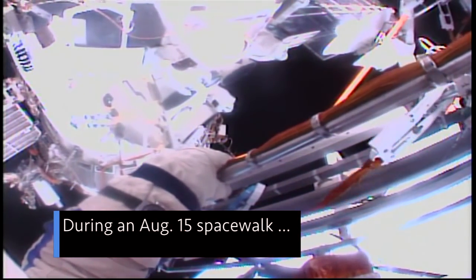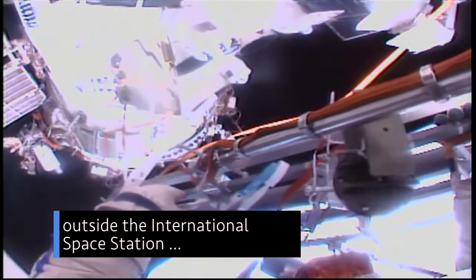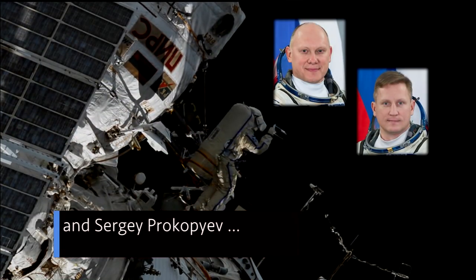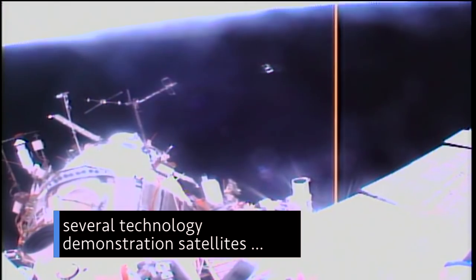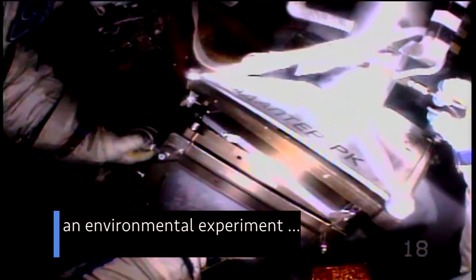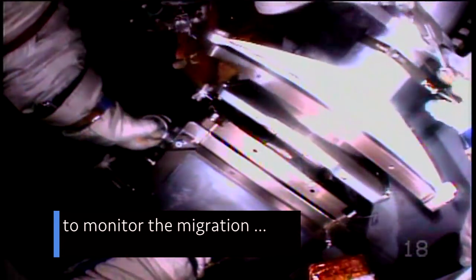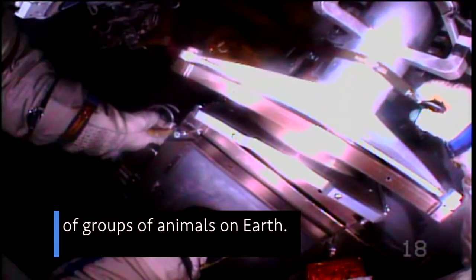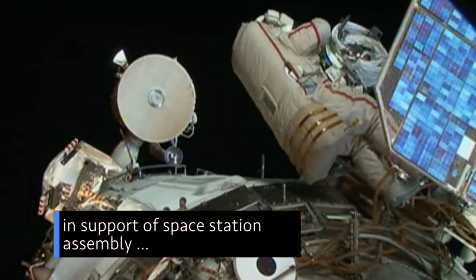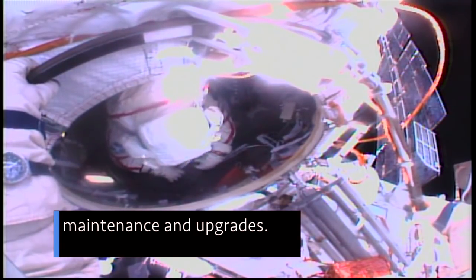During an Aug. 15 spacewalk outside the International Space Station, Russian cosmonauts Oleg Artemyev and Sergey Prokopyev performed work to deploy several technology demonstration satellites and install equipment for an environmental experiment to monitor the migration of groups of animals on Earth. It was the 212th spacewalk in support of space station assembly, maintenance and upgrades.